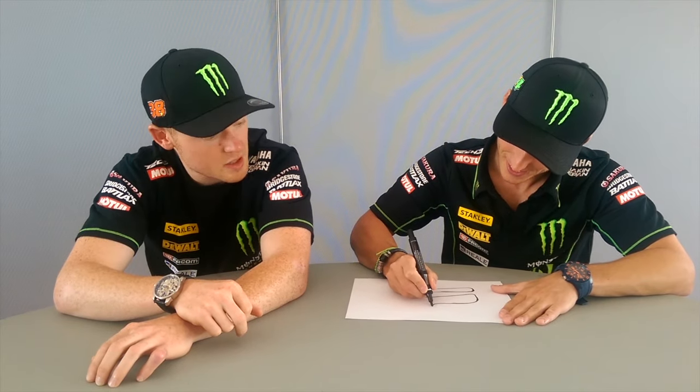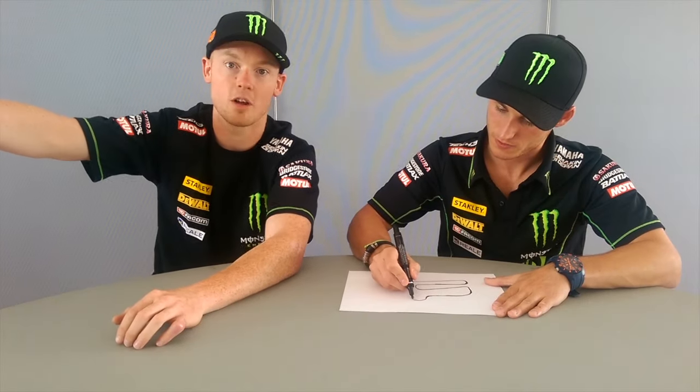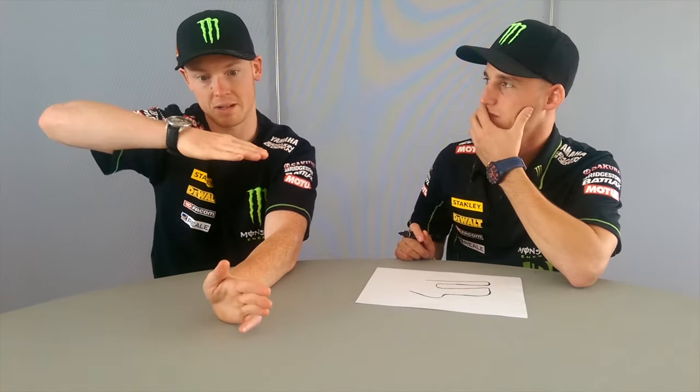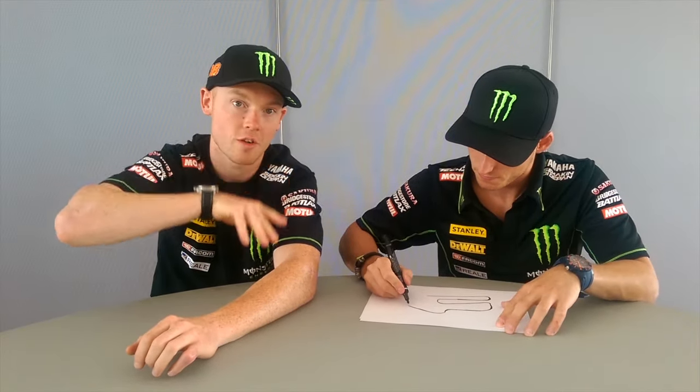Then we power through this fast sweeping turn six. You'll see all the guys using quite a lot of track there, but fighting the bike to get back over for what we call the S-bends. Now the S-bends are a little bit strange — uphill going in, then it goes completely flat in the middle of the corner, so the bike almost goes light and away from you. There's also a bump there. You have to be really aggressive and accurate — if you make a mistake in the first one, you practically eat the second one and you're really slow, so you have to be ready in the first one to be fast on the second.